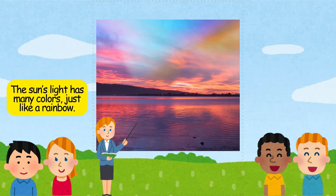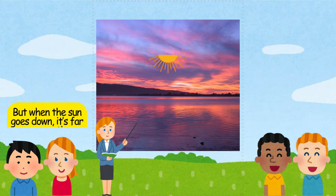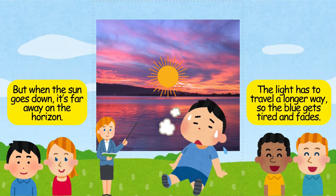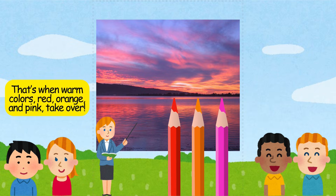The sun's light has many colors, just like a rainbow. During the day, blue spreads all around, making the sky look blue. But when the sun goes down, it's far away on the horizon. The light has to travel a longer way, so the blue gets tired and fades. That's when warm colors — red, orange, and pink — take over.